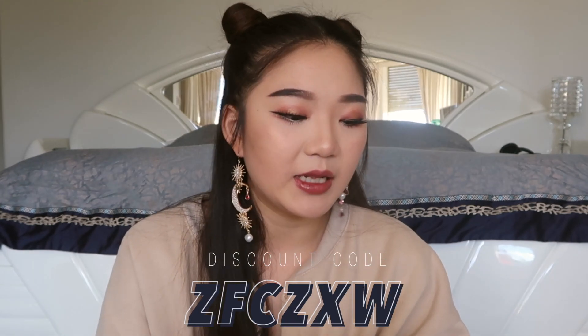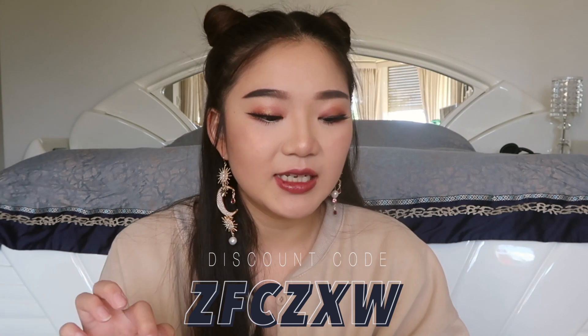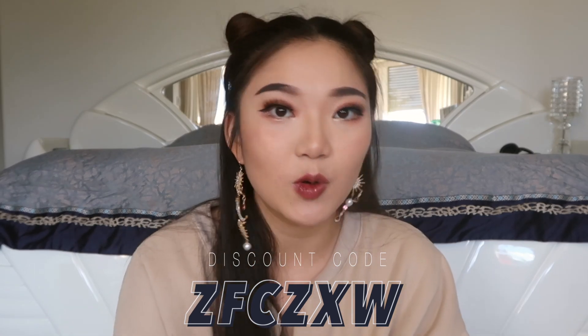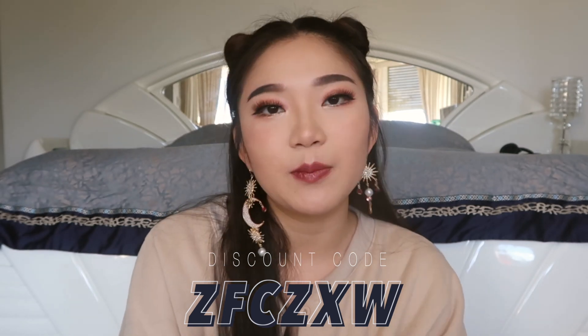I also do have a discount code — it's 18%. It's a bit of a weird code; I'll probably pop it on the screen, but it's capital ZFCZXW for 18%. So if you do like any of these items or want to shop for yourself, you can pop in my code. But let's just jump right in.